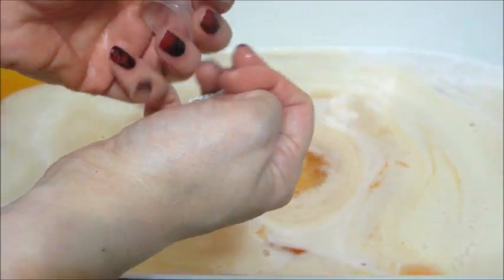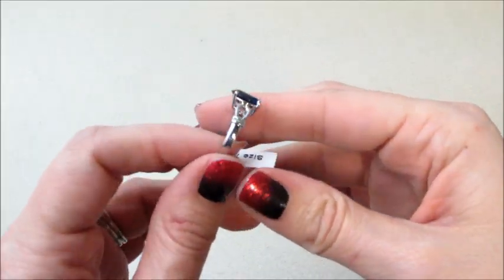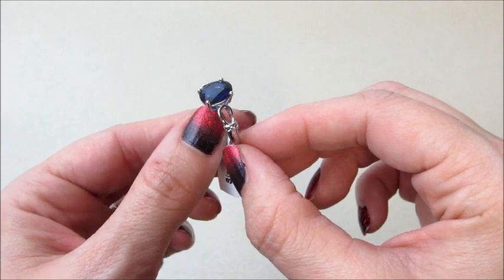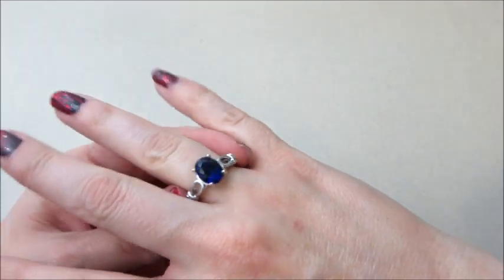Here is the ring that I got. My code inside said XOXO, which is a $20 code you can enter on their website — it tells you how much it's worth. I felt like this ring definitely reminds me of Juleson; I tend to get a lot of dark blue stones from them, so that's what it reminded me of.